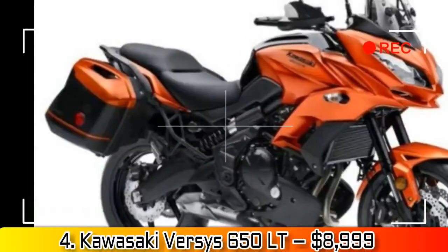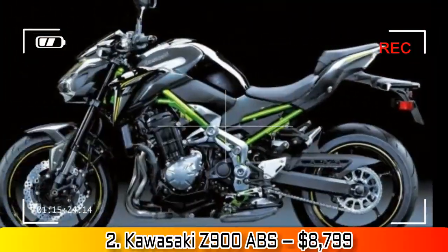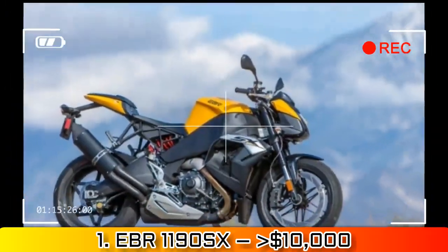Number 1: EBR 1190SX, $10,000. Yes, I'm going to keep beating this dead horse. There is no EBR credit department, but I'm sure if you explain the situation to your bank, they'd sign on immediately.